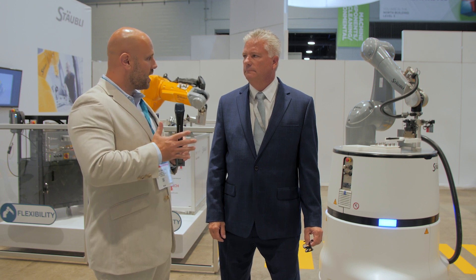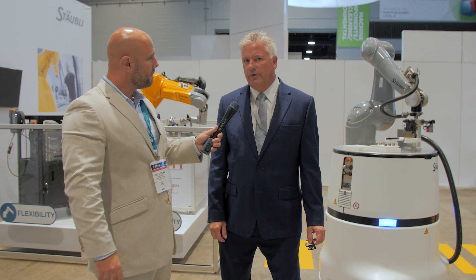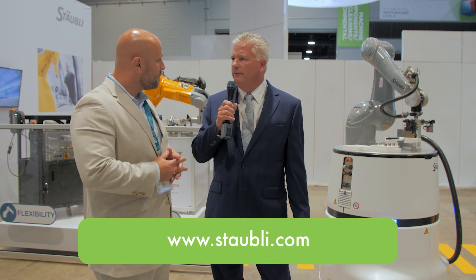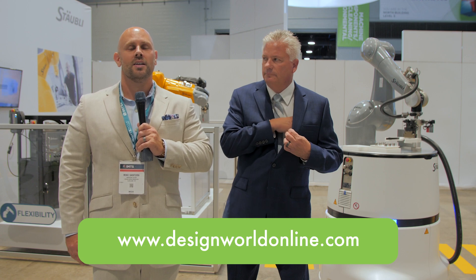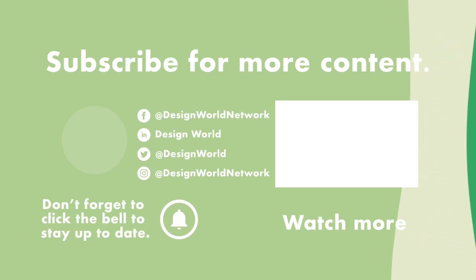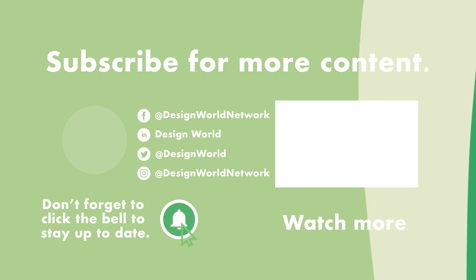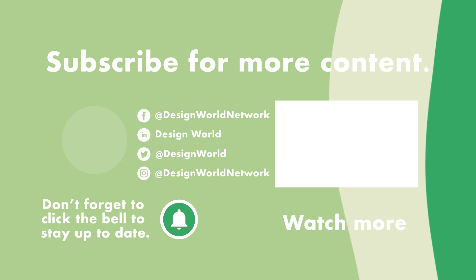And Greg, can you tell everybody that's not able to be here at the show today where they can find out more about Stably online? Of course, you can find it at www.stably.com. And for more videos like this, you can go to www.designworldonline.com. And I'll see you next time. Bye bye.